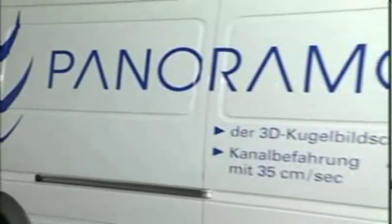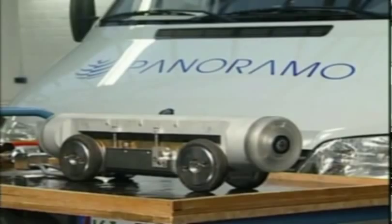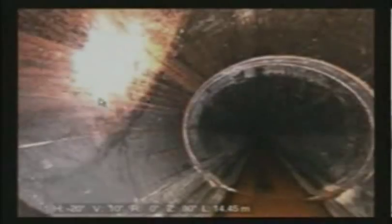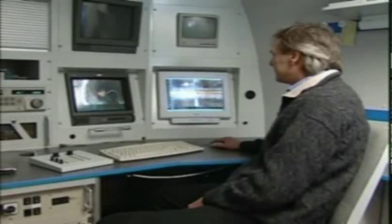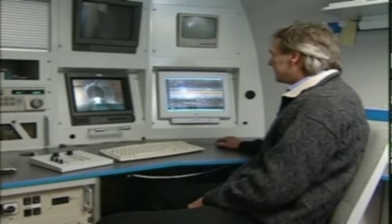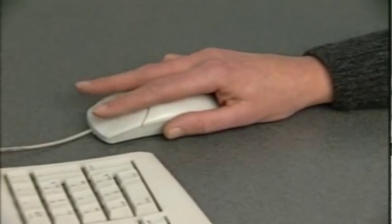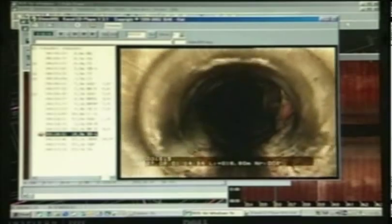Panorama heralds a revolution on the sewer inspection market. It's a full digital scanning unit which takes and stores hemispherical pictures in sewers, looking both forwards and to the rear. Subsequently, this data can be processed into a video film on a highly efficient PC. As acquisition and processing of the data are carried out separately at a different time and place, this opens up completely new possibilities.